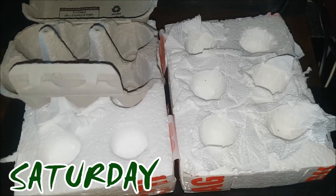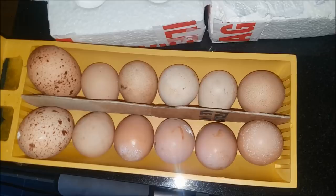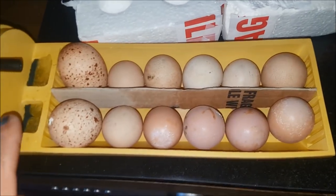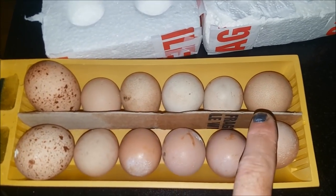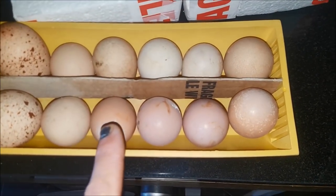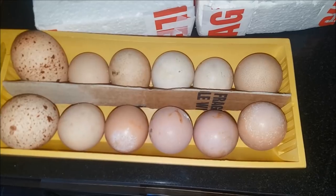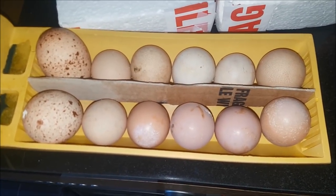Empty egg trays mean only one thing - the incubator's full! This is the last hatch of the year. We have our Chick Check eggs in here, and this interesting final hatch includes two Himalayan monal pheasants, six guinea fowl of all different colours - so it's a potluck of what actually hatches - and four silver pheasants. These are all game birds.